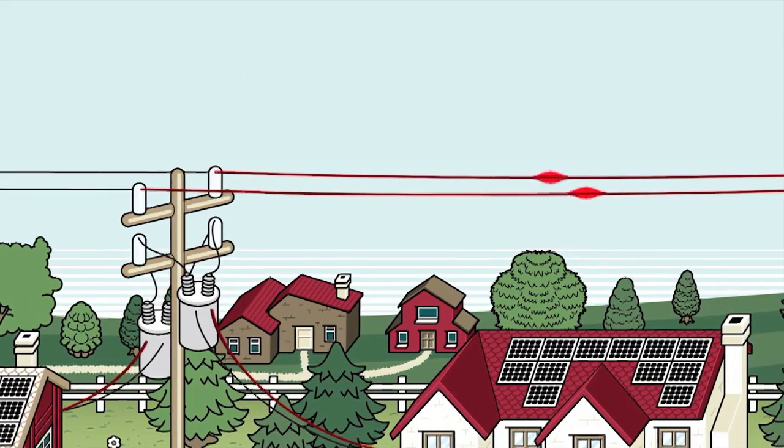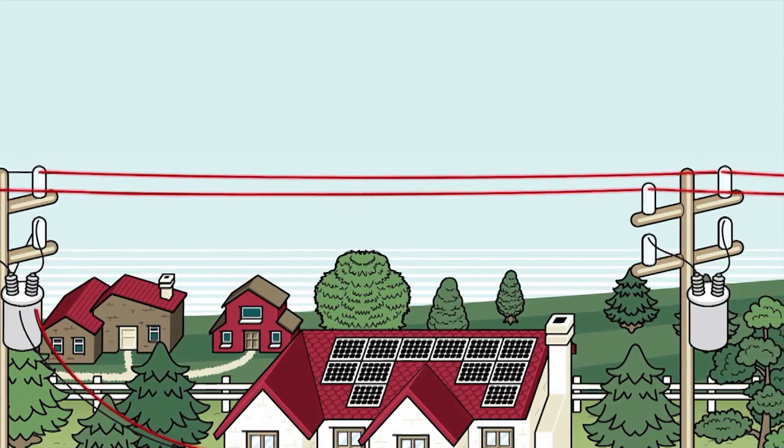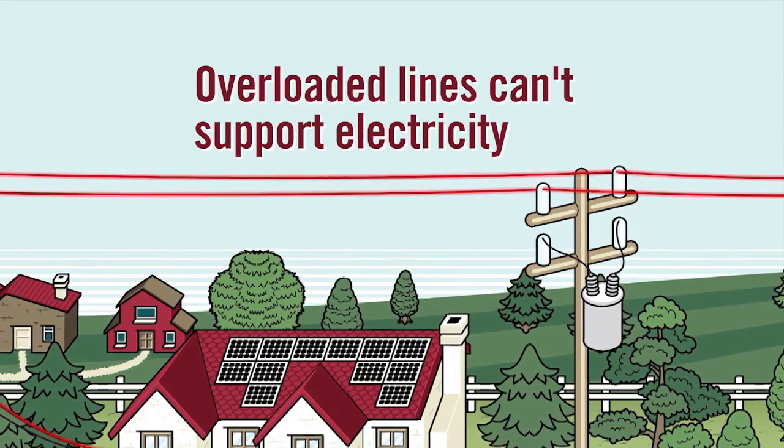In some areas where the program is extremely popular, many generators want to connect to the same thin line, but the line isn't able to support the transfer of so much electricity.